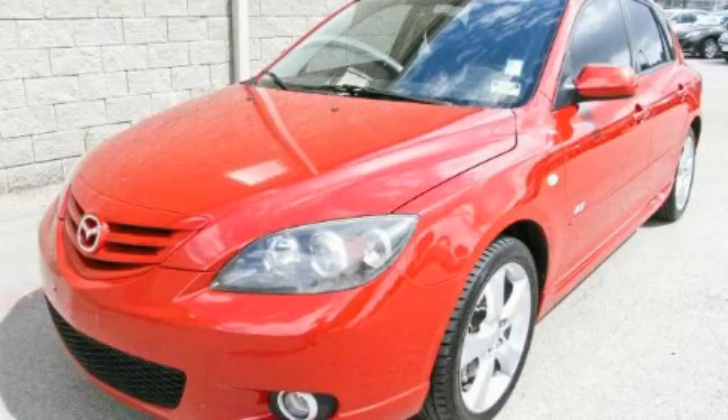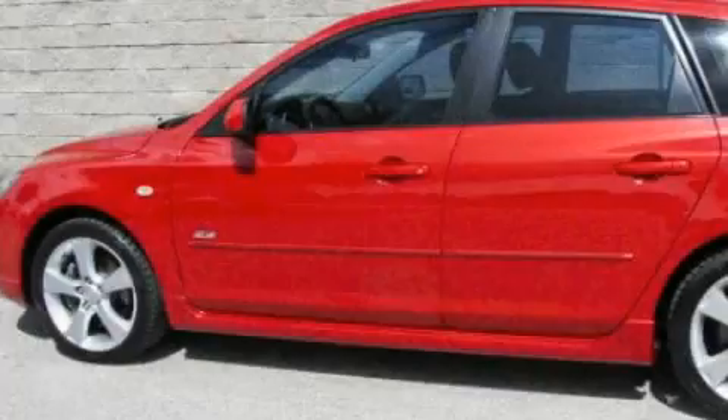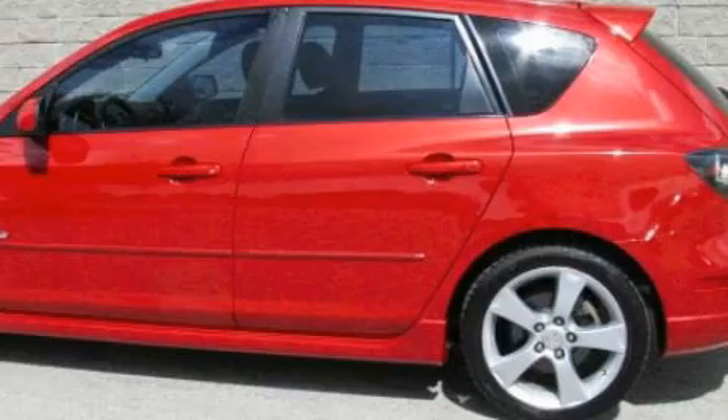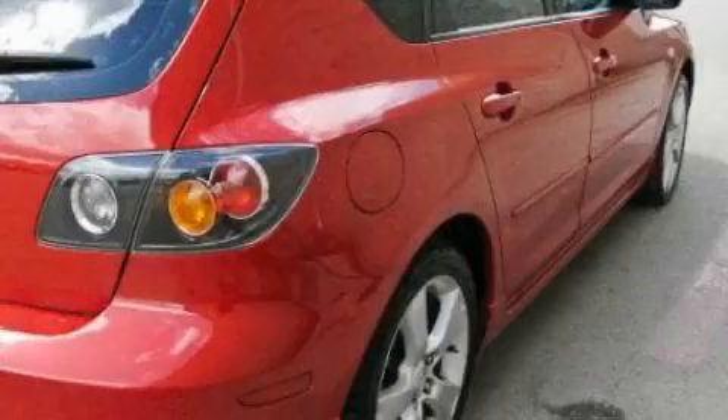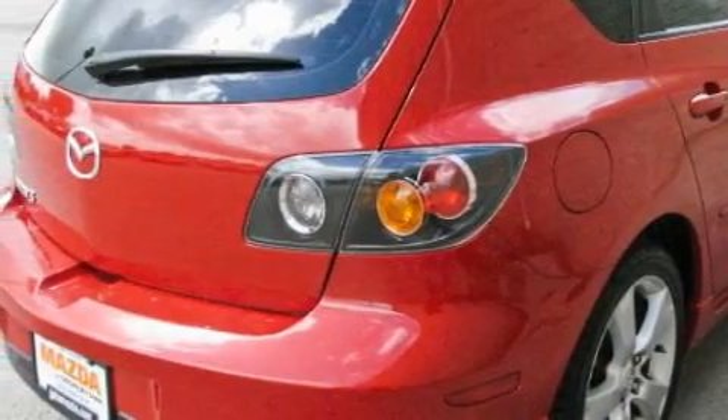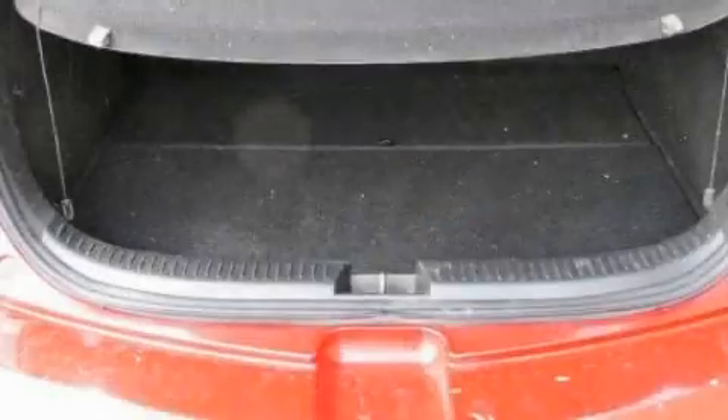This is a 2004 Mazda 3. Its top features include heater vents for rear-seated passengers, a leather-wrapped steering wheel, cruise control, and steering wheel mounted controls, a CD player, a passenger side airbag, and rear seat child-proof door locks.